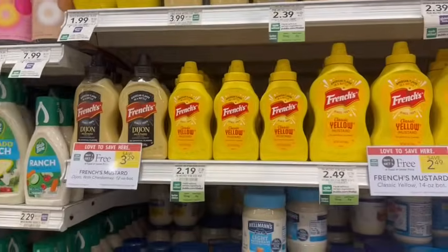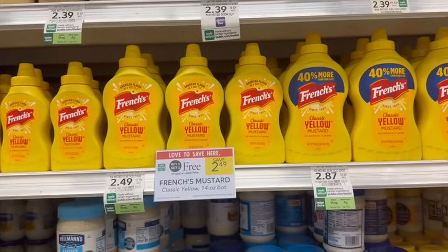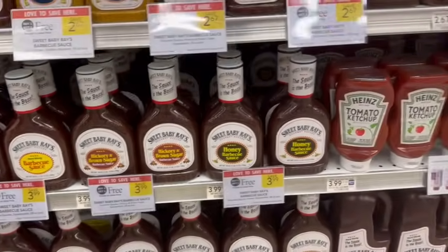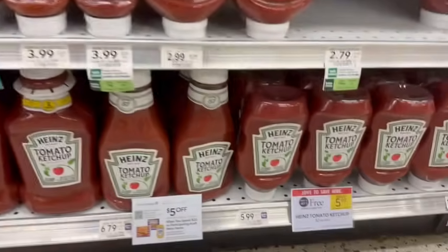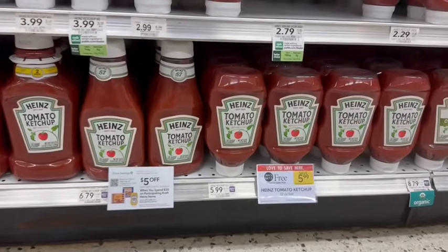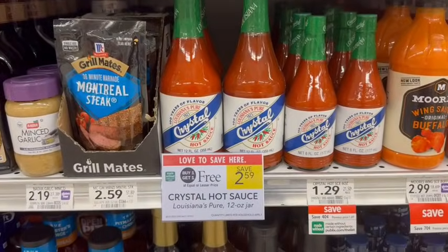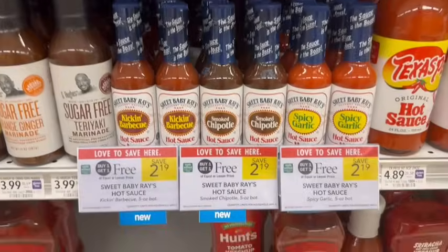Memorial Day weekend is coming up and we have mustard on sale buy one, get one free, as well as a variety of Sweet Baby Ray's barbecue sauces. Don't forget about the ketchup — also buy one, get one free this week. And if you like hot sauce, we have Crystal buy one, get one free, as well as Sweet Baby Ray's hot sauce.